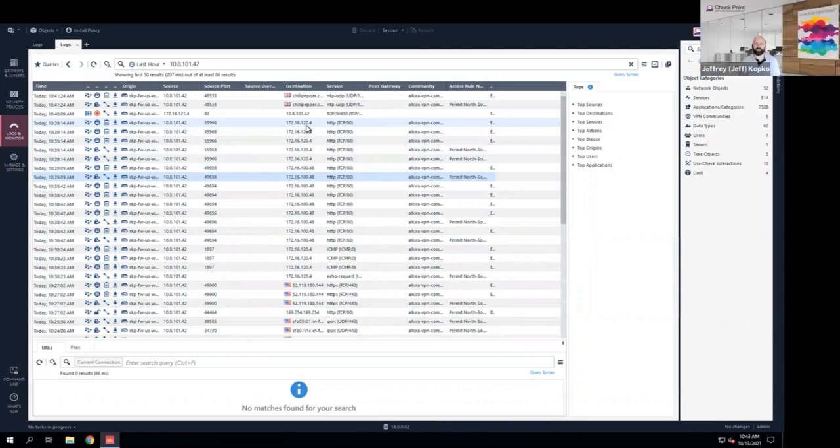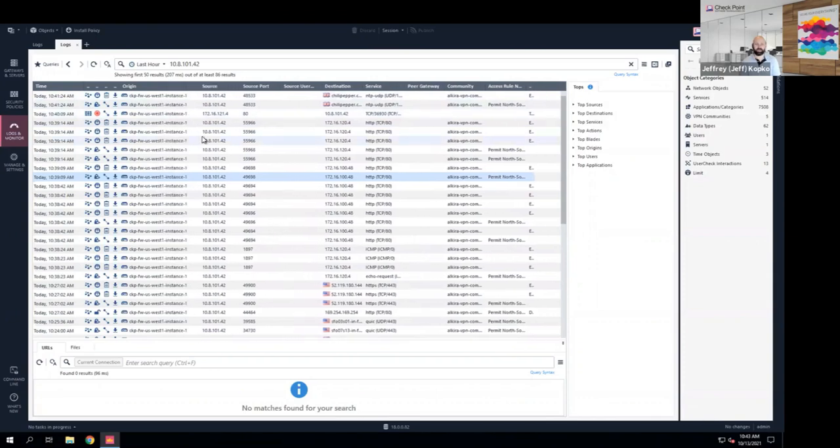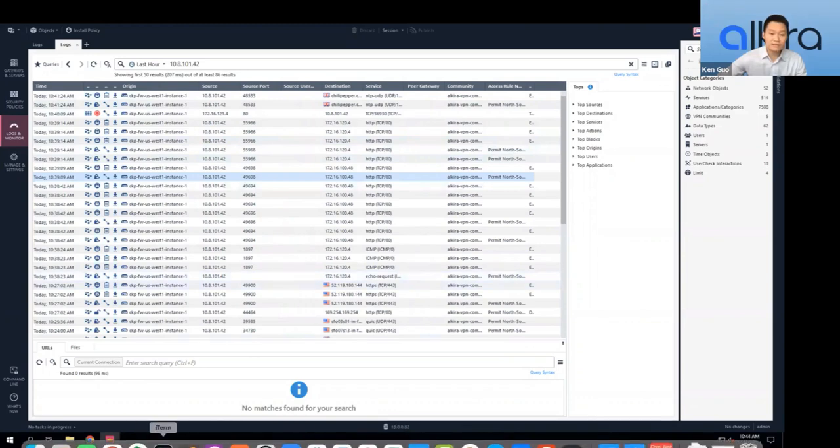Jeff clarifies: the reason we're not seeing the third Azure subnet traffic in the SMS is because the Alkira policy provides connectivity between on-prem and that second subnet, but we've chosen not to provide next-gen traffic inspection for that subnet for whatever reason. Ken demonstrates the second use case — traffic between multi-cloud — by SSHing back into the AWS VPC environment.